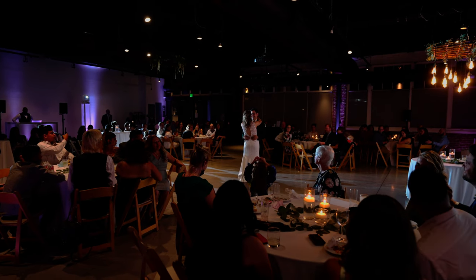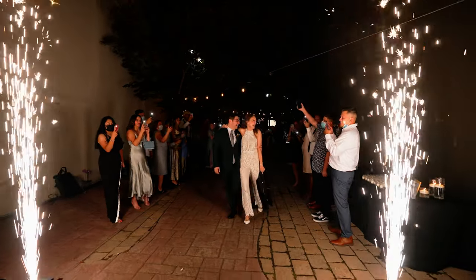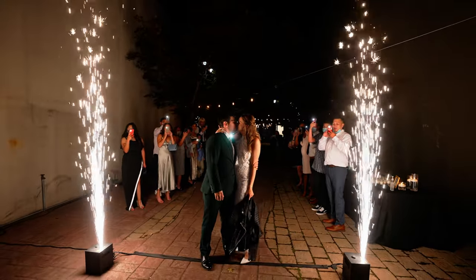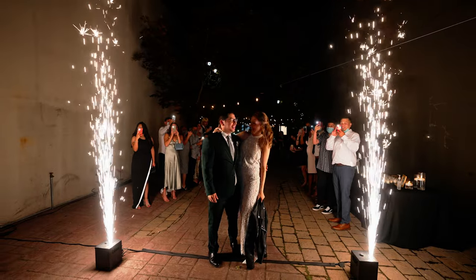At this particular wedding for the grand entrance and grand exit, we had our cold spark machines. They came out, everybody started cheering, and the couple was really wowed because this is something they haven't seen at a lot of weddings. We fired up the cold spark machines and they walked right by them — it was a really cool photo opportunity for the bride and groom. When they exited down the corridor, we had the cold sparks right before they got in the car. It's a really cool feature to add to your wedding.